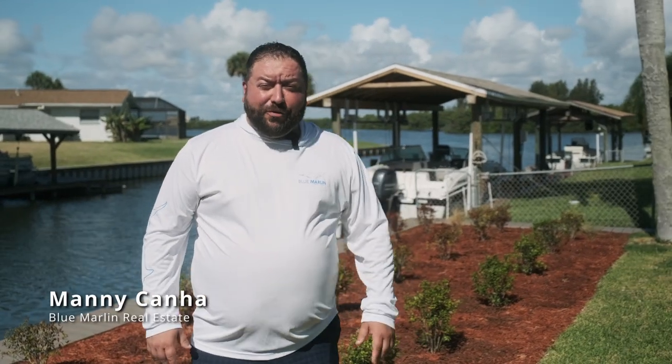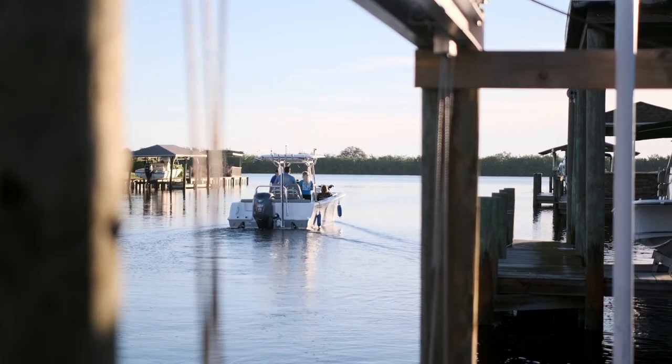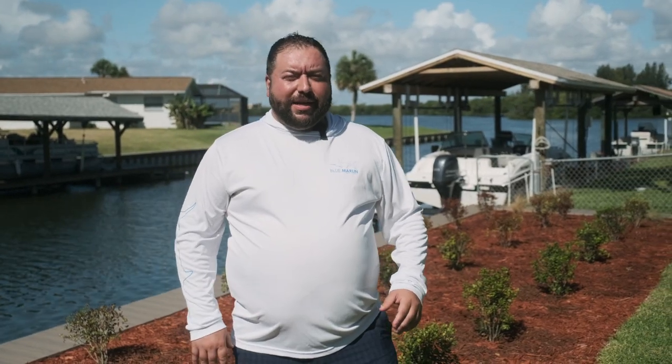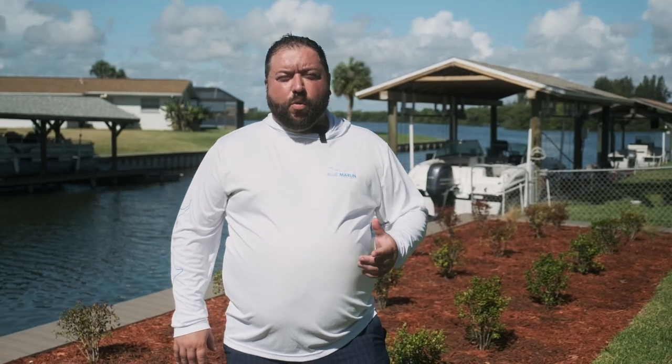Hey, it's Manny Caño with Blue Marlin Real Estate, one of their waterfront specialists. As a local resident and waterfront homeowner, I wanted to talk to you about some real things today — not just the kayaking, the boating, the jet skiing, but some of the things that you really need to look for when purchasing a waterfront home.